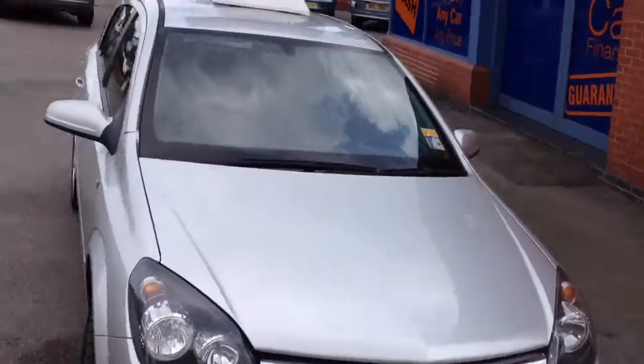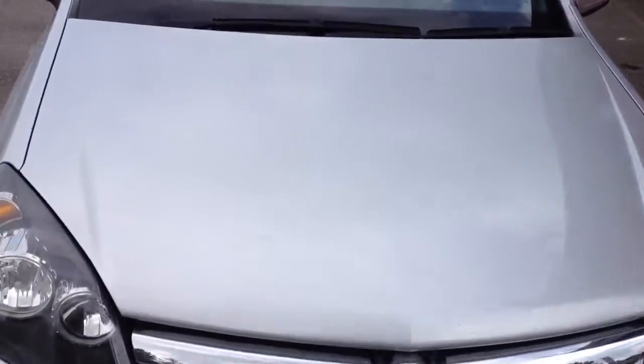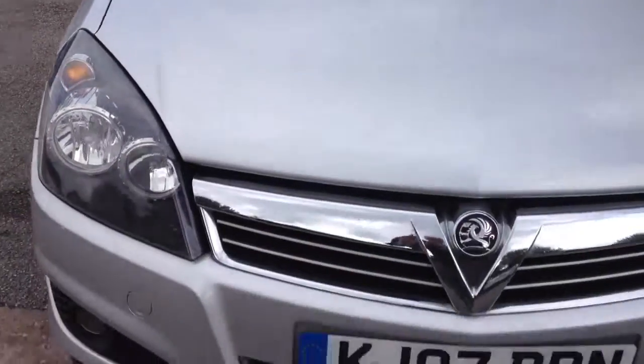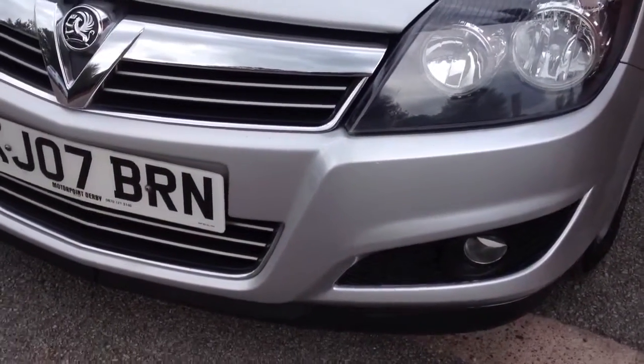Nice and clean on the bonnet, and just a few minor little chips on the front bumper.